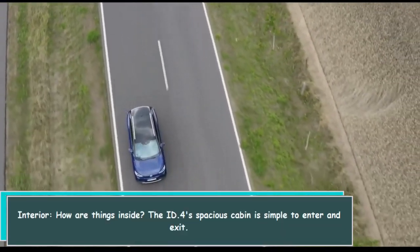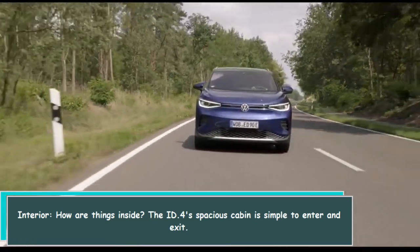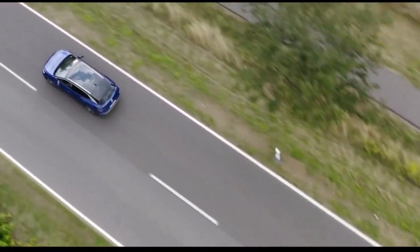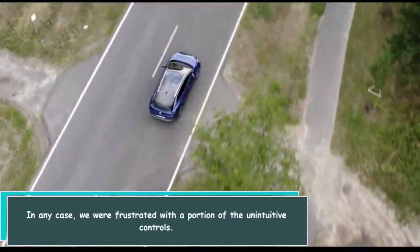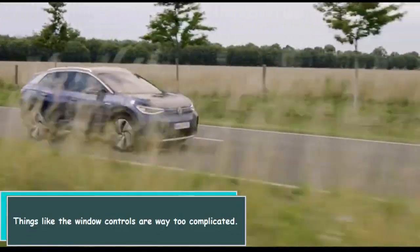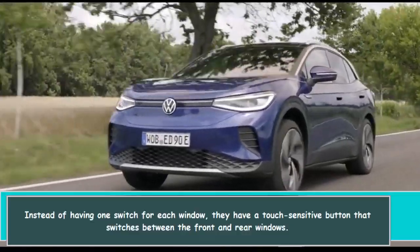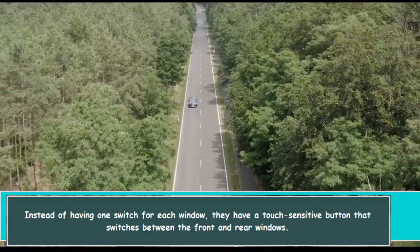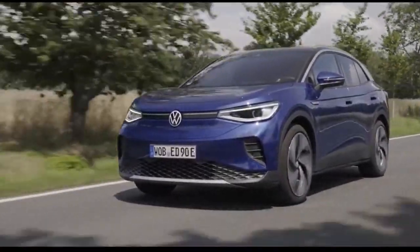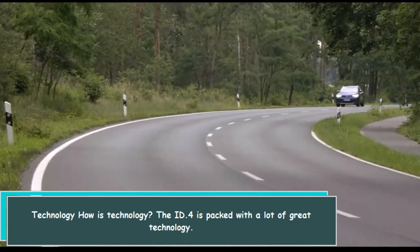The ID.4's spacious cabin is simple to enter and exit. However, we were frustrated with a portion of the unintuitive controls. Things like the window controls are way too complicated — instead of having one switch for each window, they have a touch-sensitive button that switches between the front and rear windows.